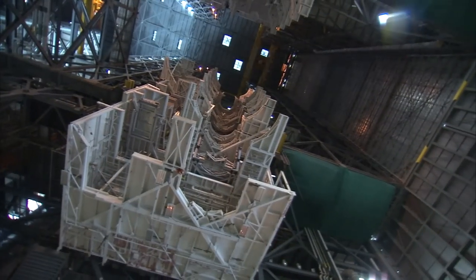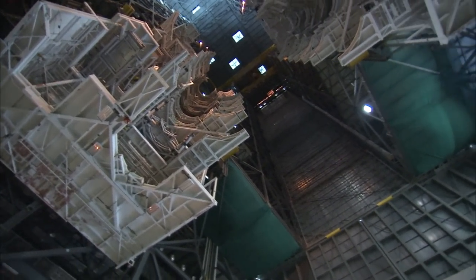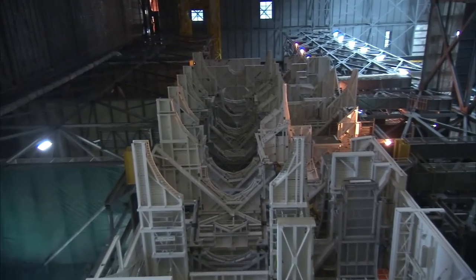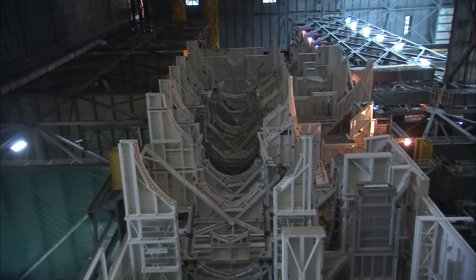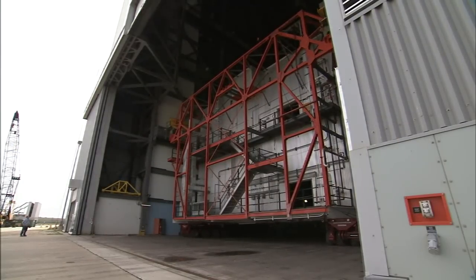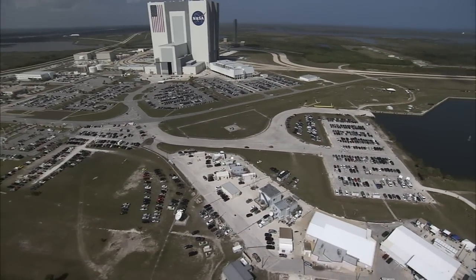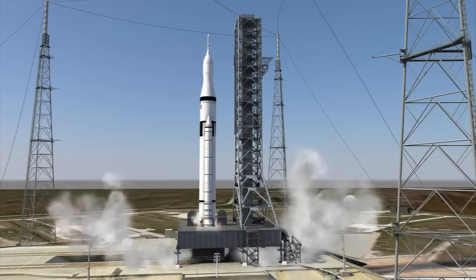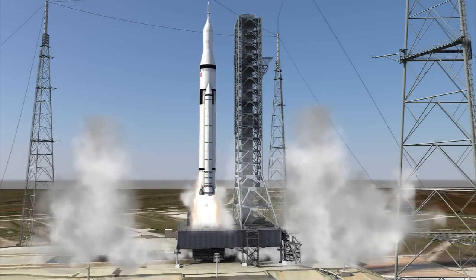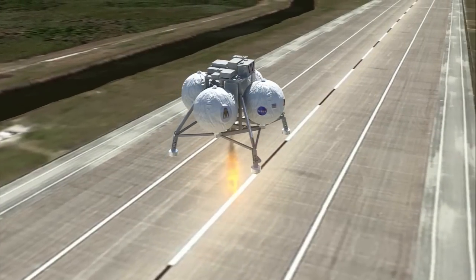Seven huge platforms bolted in High Bay 3 to service the Saturn V will be removed to make room for modern structures, each weighing about 90,000 pounds. The new platforms will be outfitted with everything required to process a rocket and spacecraft. The focus is to upgrade the VAB for a new generation of launchers and missions, to allow NASA and its partners to continue to meet national goals of space exploration.